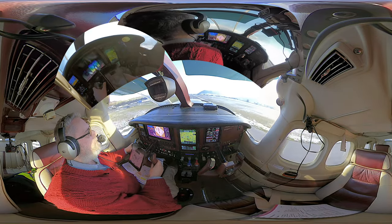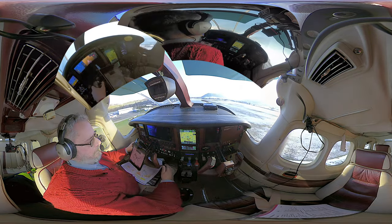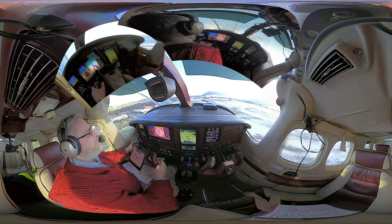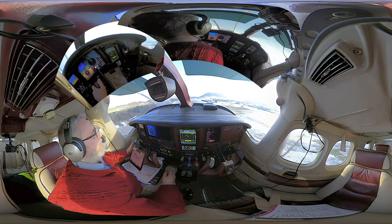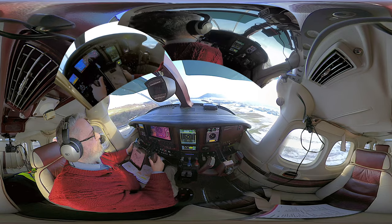Hotel India Tango, line up runway 14. Lining up, Hotel India Tango. Traffic, traffic, 1 o'clock, same altitude, less than a mile.